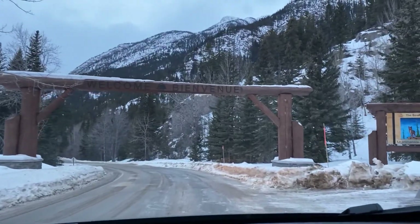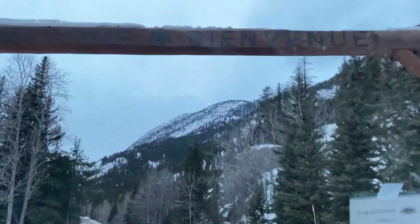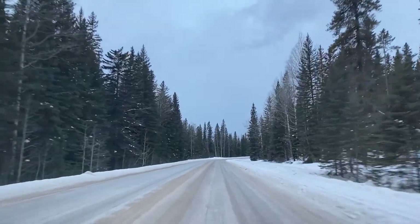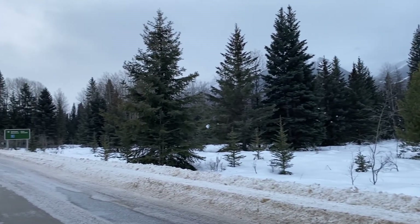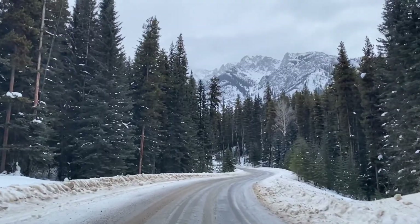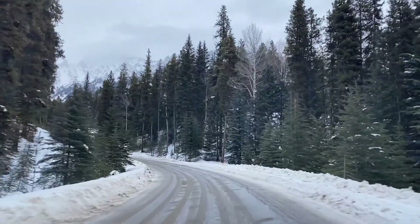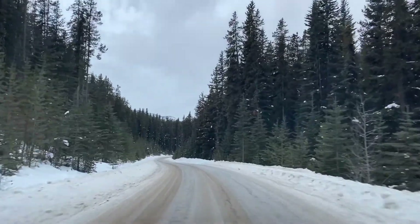We are entering the Bow Valley Parkway. The road is terrible, but we have it all to ourselves. There's snow that lightly started to fall. We're on our way to Johnston Canyon, which is where we're going to see frozen waterfalls. I haven't seen any wildlife yet except for birds. Be careful, I feel it's sliding.